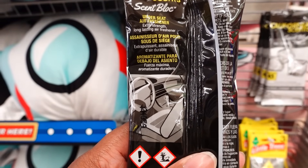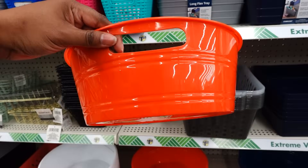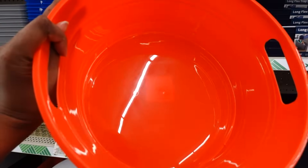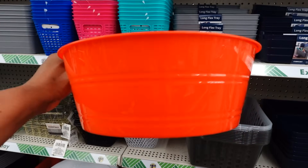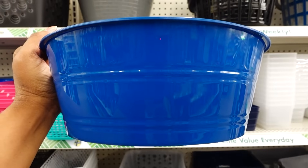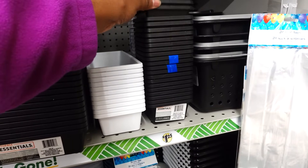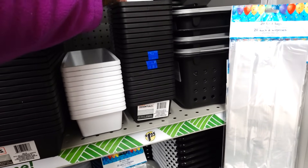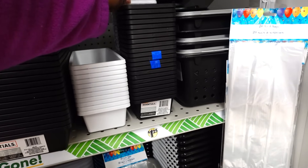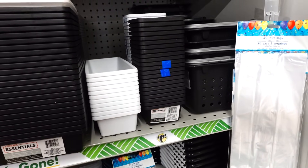They look like they have some new buckets — it's called a hand tub. They're smaller — great size for outdoor barbecue. You put ice in it and some cold drinks in here. They have the red, blue, and white. I found where the drawer organizers are — they have it in the storage and organization section at Dollar Tree. This is the white one I just showed you.